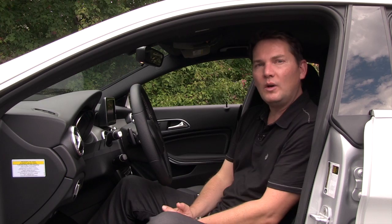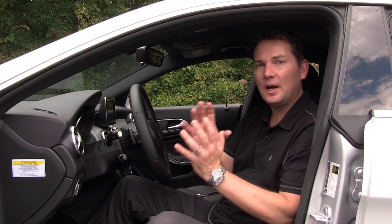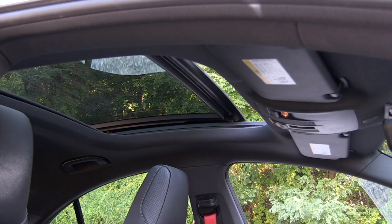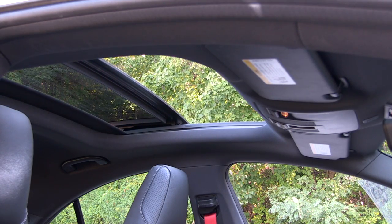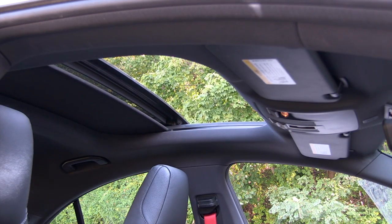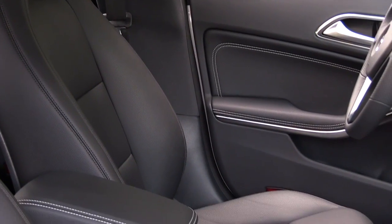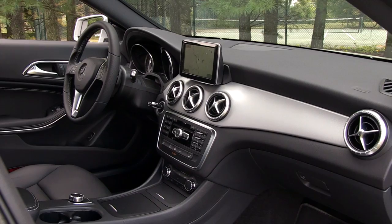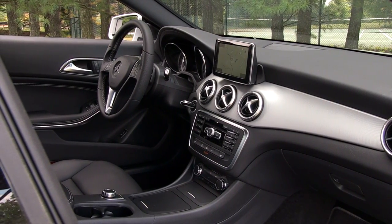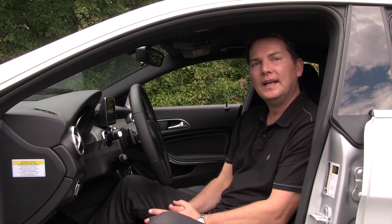You really want to go for the $2,800 premium package because that updates the interior nicely. The low roofline gives you a panoramic sunroof which makes the car feel much brighter on the inside. You also get heated seats — a must-have for Canada — dual zone climate control, and the backup camera is included in that package. That's really what most Canadians are going to buy.